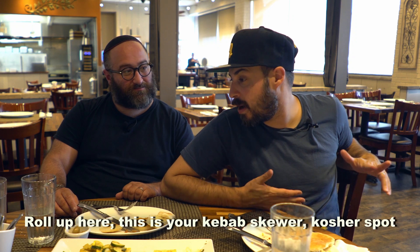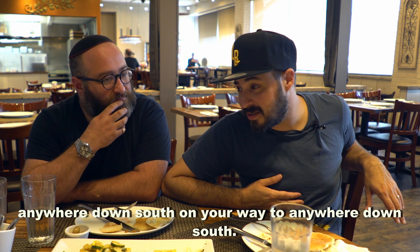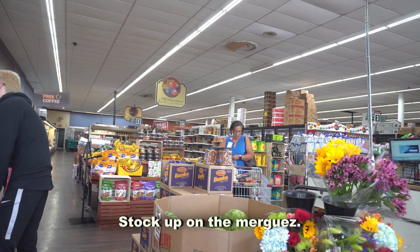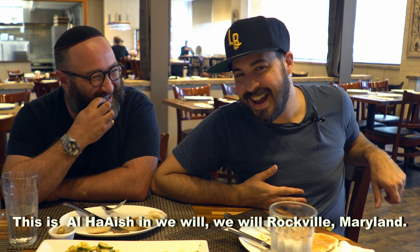This is your kebab skewer kosher spot. On your way to anywhere down south, with a grocery store attached to it — stock up. This is Alha'esh in, We Will, We Will Rockville, Maryland.